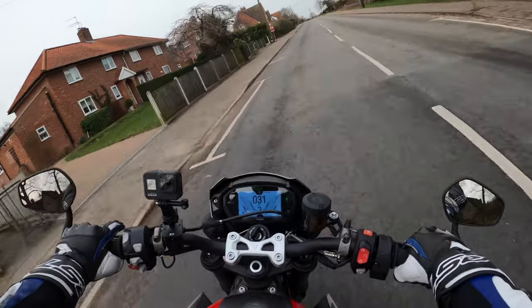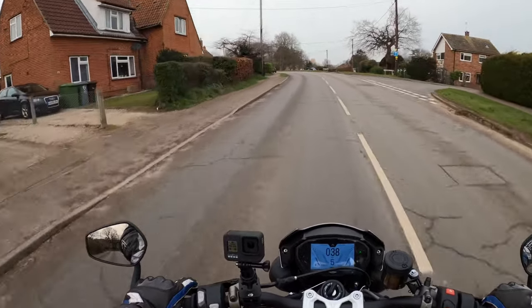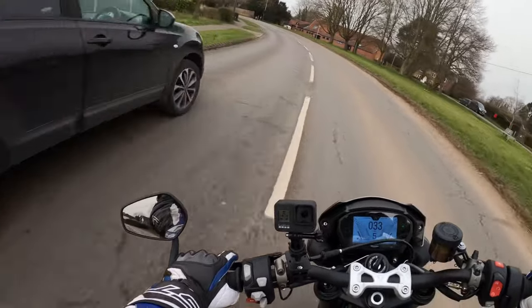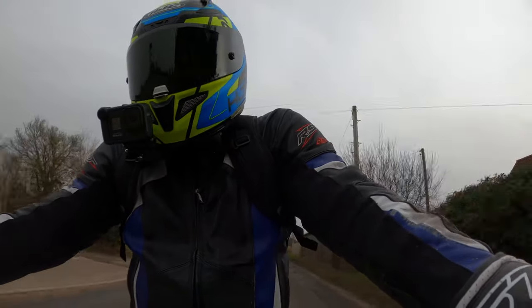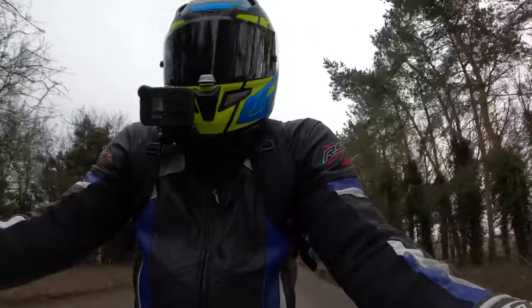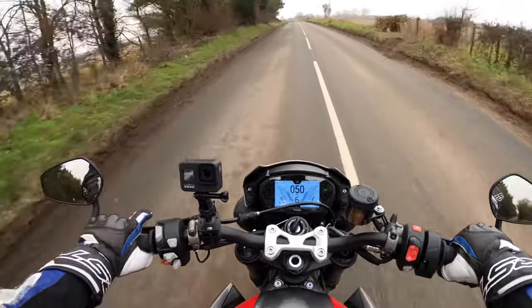Another thing I love about this bike is the exhaust note. It's got a standard exhaust on this — lovely looking exhaust — and the exhaust note is absolutely gorgeous. The feel of the bike as well — it feels like a quality bike, an absolute quality bike to ride.